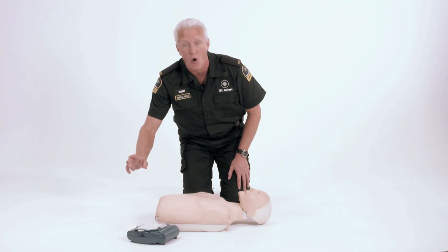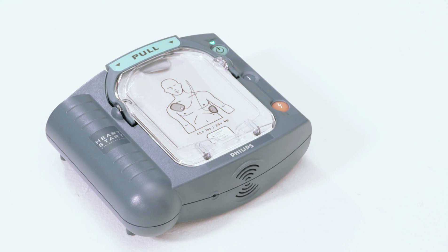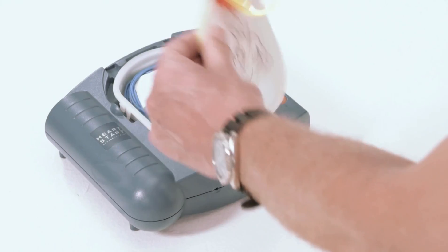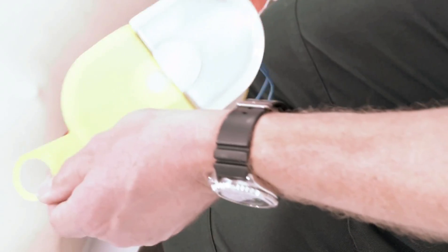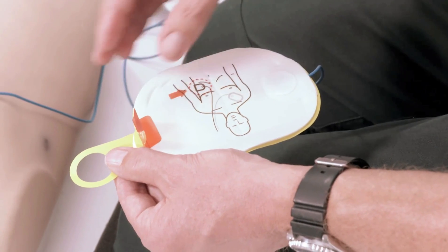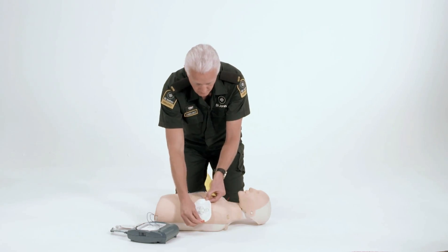Start by turning the AED on. Begin by removing all clothing from the patient's chest — cut clothing if needed. When the patient's chest is bare, remove the protective cover and take out the white adhesive pads. Look carefully at the pictures on the white adhesive pads. Peel one pad from the yellow plastic liner and place the pad exactly as shown in the picture, pressing firmly to the patient's bare skin. When the first pad is in place, look carefully at the picture on the second pad, peel it from the yellow plastic liner, place it exactly as shown, and press firmly to the patient's bare skin.